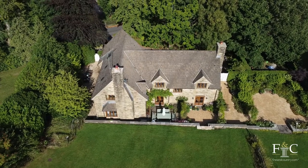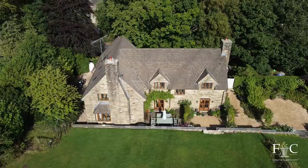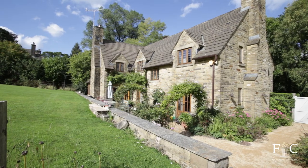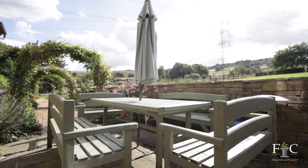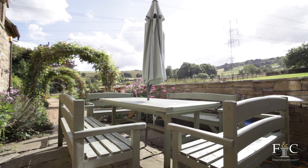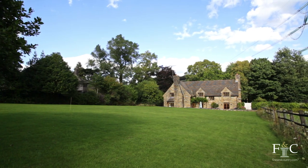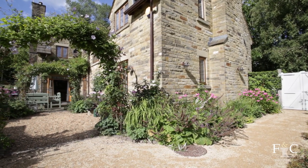Outside, Oak House sits within two acres of grounds. At the front there is a block paved driveway with integrated double garage, providing ample parking for several vehicles. The gardens at the rear of the property are separated into several distinct areas, with a patio accessible from all three reception spaces, lawns and mature established planting. The property also has several trees that provide additional privacy.